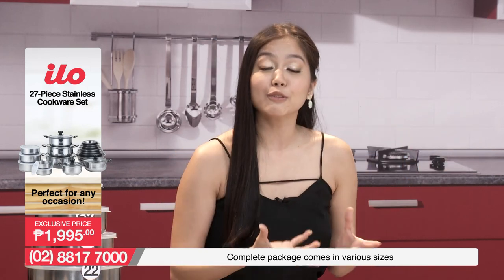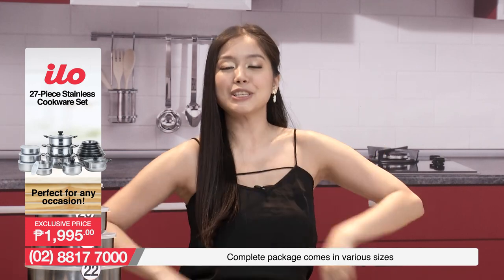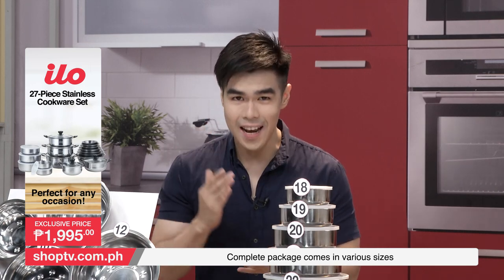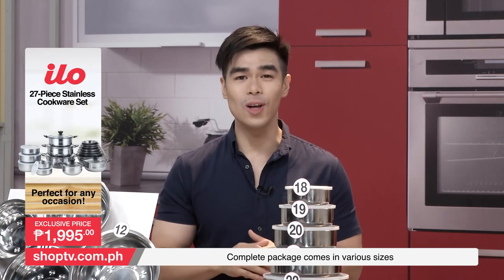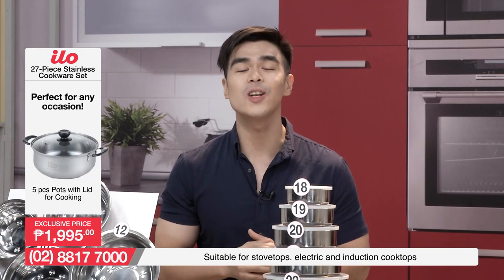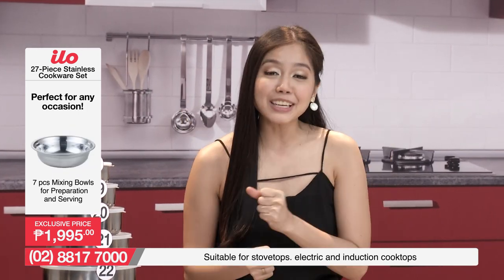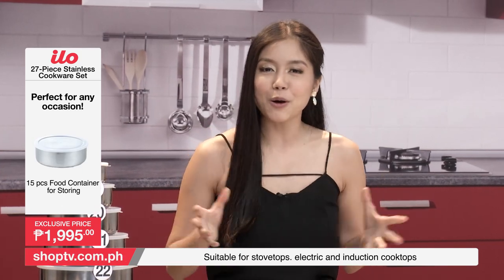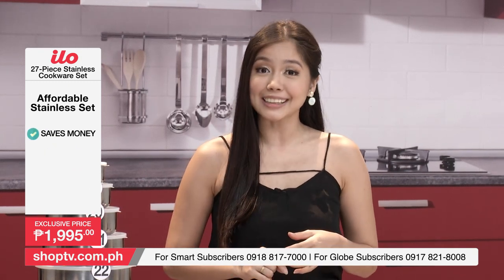So now, here in Shop TV, we actually have something very special for you. Ngayon, shoppers, yung mga problema nyo na yan ay masusulusyonan na natin dito sa Shop TV. Because ELO is back! ELO, a brand that I'm sure you're all familiar with, is now available here on Shop TV. And of course, we are bringing it back with something extra special para talagang lahat ng pangangailangan nyo sa pagluto sa kusina ay makukuha nyo na with our ELO 27-piece stainless cookware set.